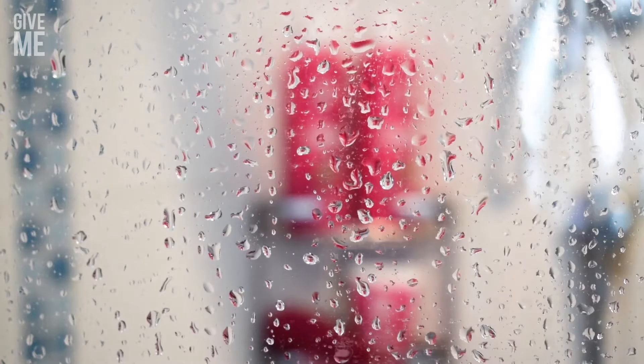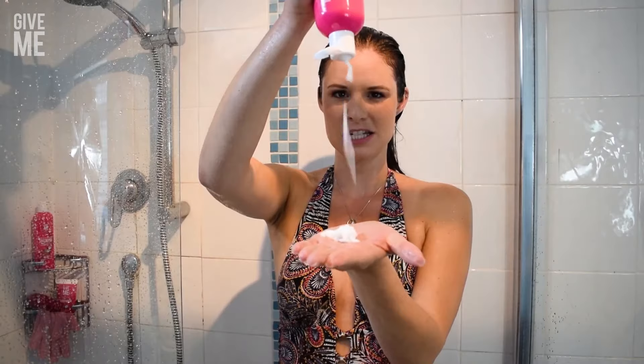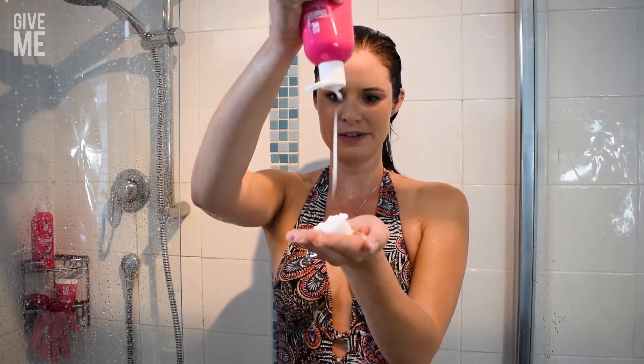It almost looks like conditioner and smells absolutely amazing — really coconutty. As you can see, this conditioner is so lovely and delicious. Just letting all the nutrients sink into my hair makes it so easy to brush through.